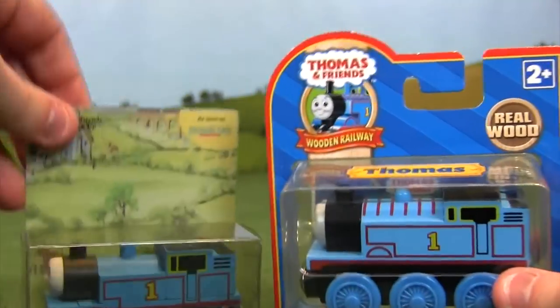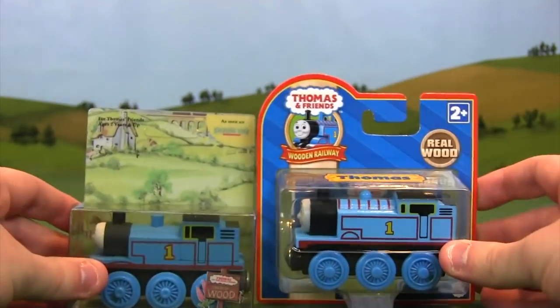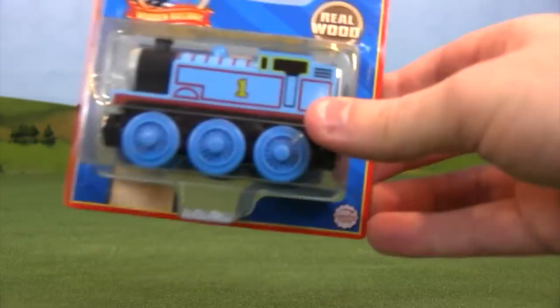This packaging holds a special place in my heart because when I started my YouTube channel in 2008, all of the new engines were being released under this packaging. This is really hard to believe — at this point, 2007 to 2008, this packaging represents the 15-year mark of the Thomas & Friends Wooden Railway line. Let me bring out the original one we looked at. Look how much it's changed — even just the size of it, you can see how much more shelf space this one takes up. We've come a long way.